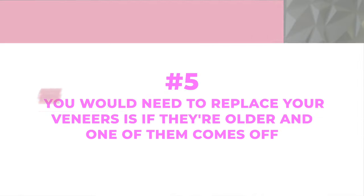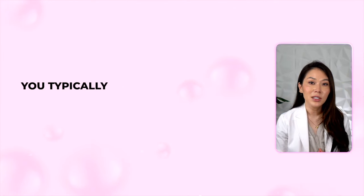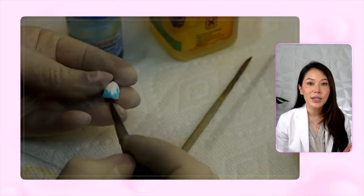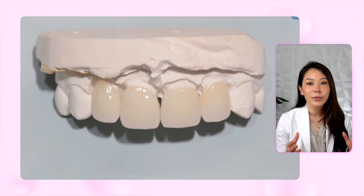Last but not least, the fifth scenario where you would need to replace your veneers is if they're older and one of them comes off. Since it's best to have your veneers designed and placed all at the same time, you typically don't want to have a patchwork of one or two new dental veneers mixed in with older ones. This can cause your teeth to not match up correctly and make it difficult to match newer veneers in the future. Aesthetically speaking, we want to handcraft all of them with the same materials, and this ensures consistent looking results that are more natural and blend well overall.